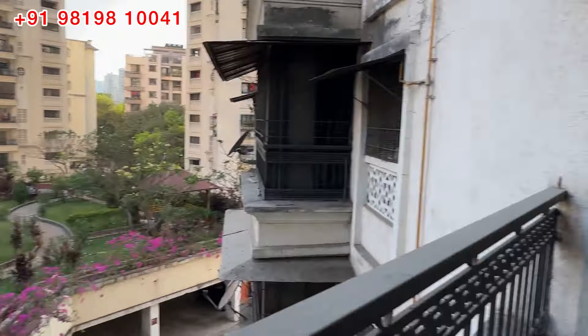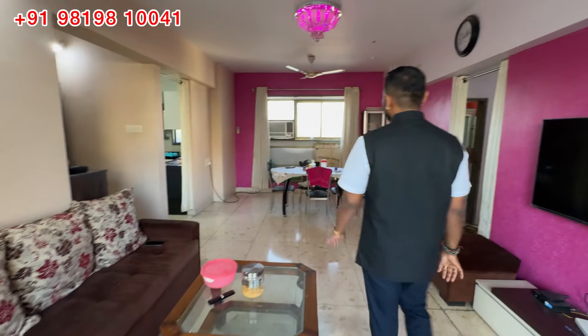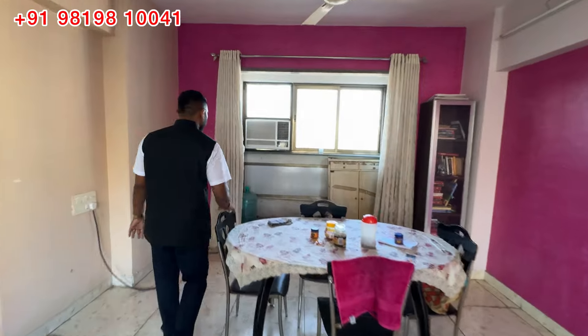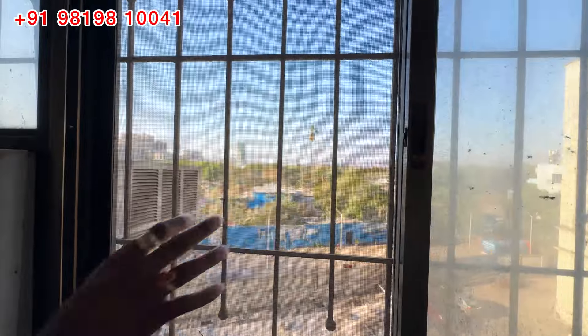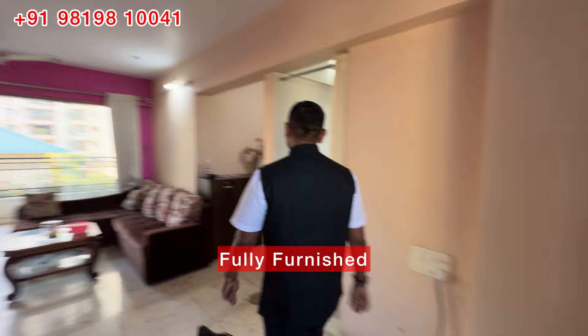This is a very beautiful flat. If you have a green view here, there will be no chance of any building obstructing it. This is a fully furnished flat.